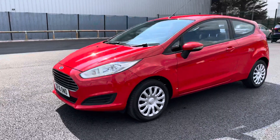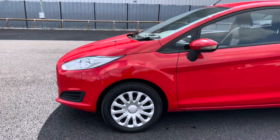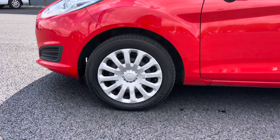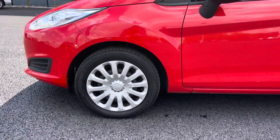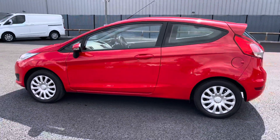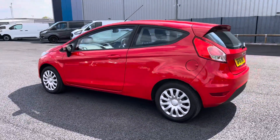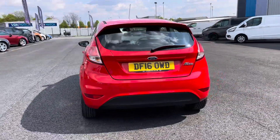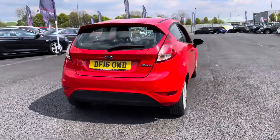As we continue our walk around to the near side, as you can see you do get very nice satin silver wheel trims that really do give the car that extra modern look. This particular vehicle is the Style spec and it does come with a 1.25 petrol engine. As you can see, the bodywork is also in fantastic condition with no dents, scrapes or scratches.